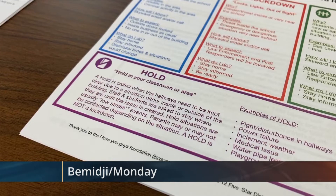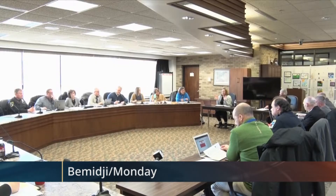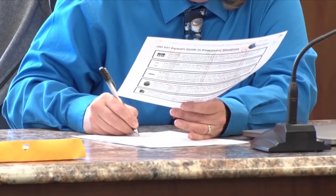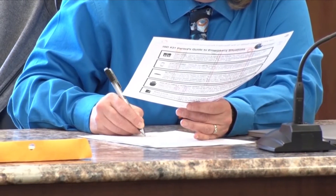Hold, secure, lockdown, evacuate, shelter — these five words sum up the new Standard Response Protocol at Independent School District 31. With this action-based plan, the Bemidji School District aims to make its safety measures easier to understand and implement.